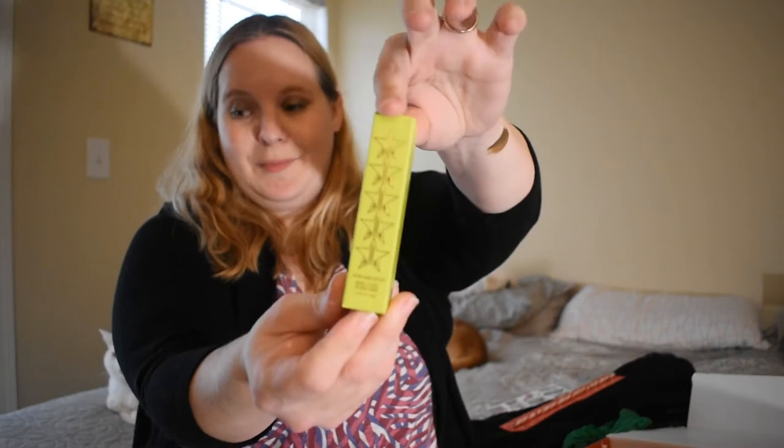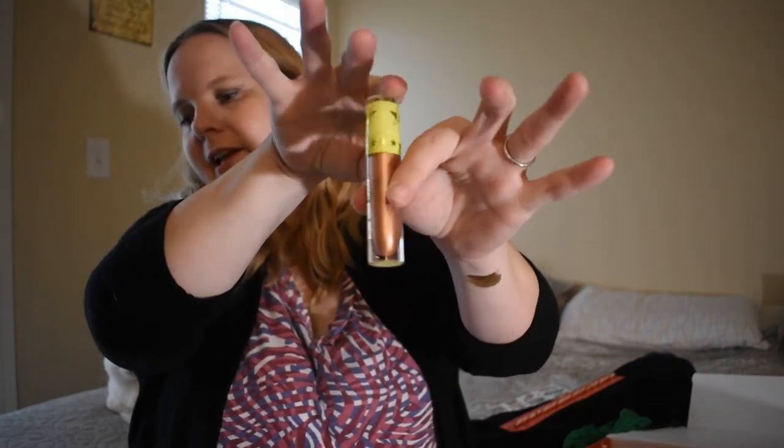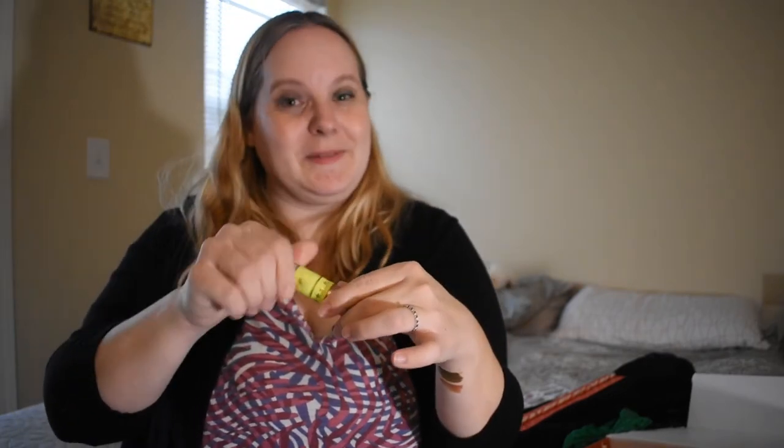And here is another lipstick — this one is Bronze Blood. Also a good holiday color. It looks a lot like the other one, maybe slightly lighter, so it might actually be better for me. Look at the shimmer on that! That one just became my favorite lipstick.